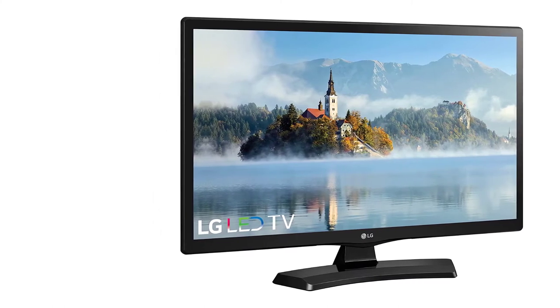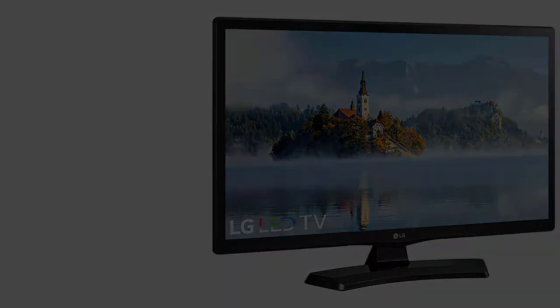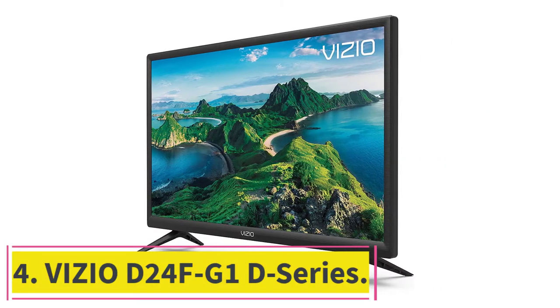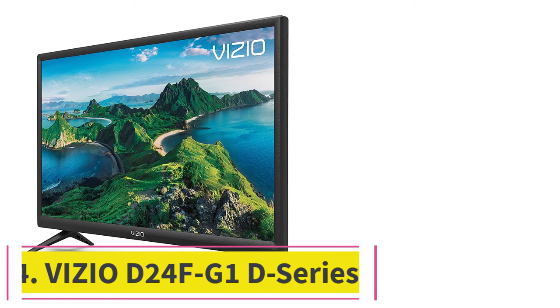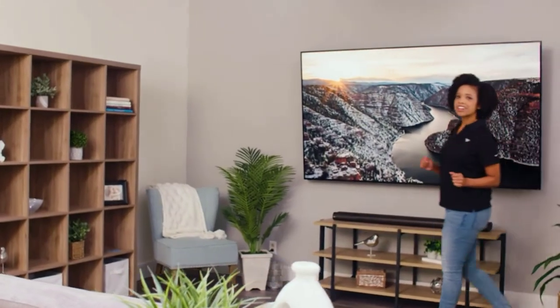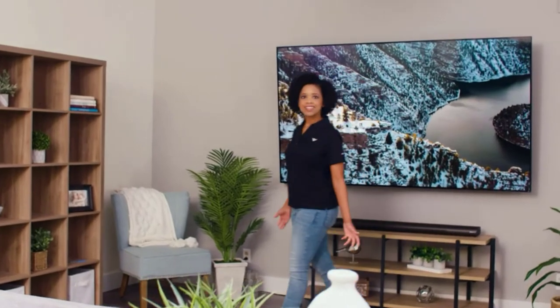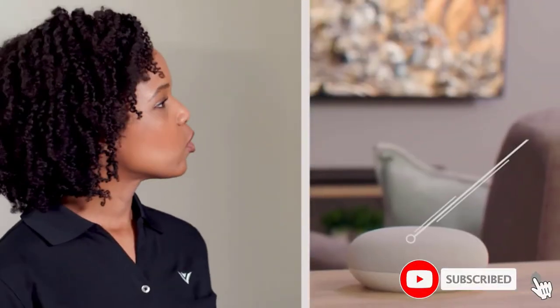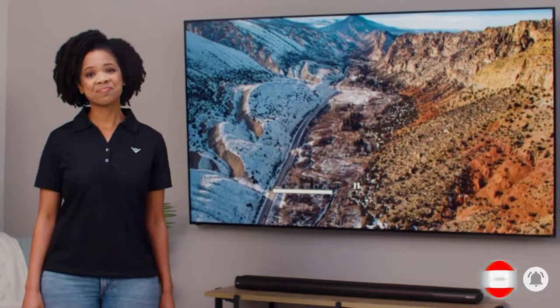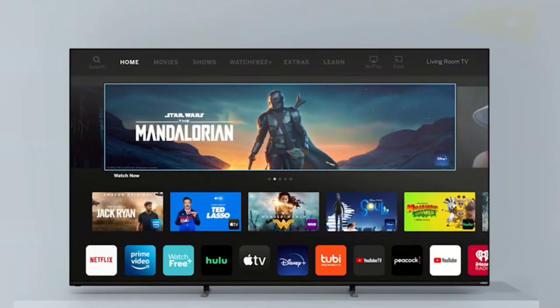At number four: the Vizio D24F-G1 D Series. This 24-inch bedroom TV is solid across the board. It sports an LED screen with full HD resolution and edge-lit LED backlighting for improved contrast management. Although it is a 1080p TV with four times less pixel density than 4K Ultra HD, its strength lies in its content, with built-in Apple AirPlay 2 and Chromecast to wirelessly mirror and stream movies and music.